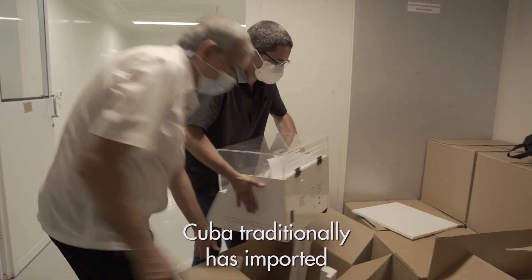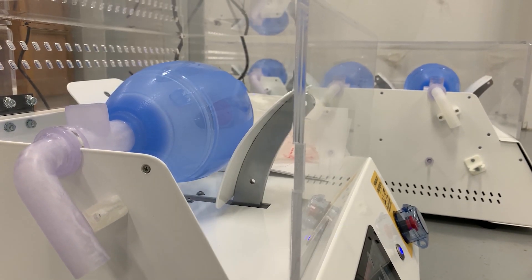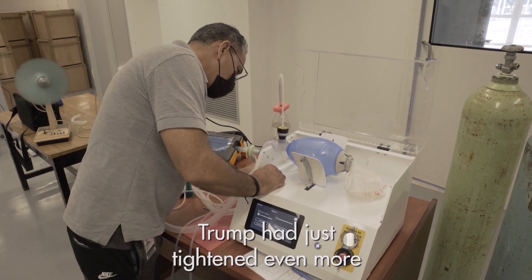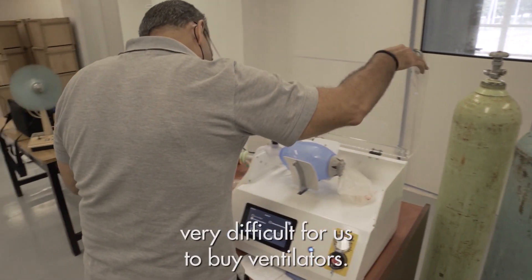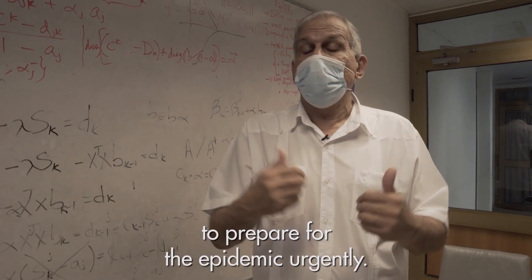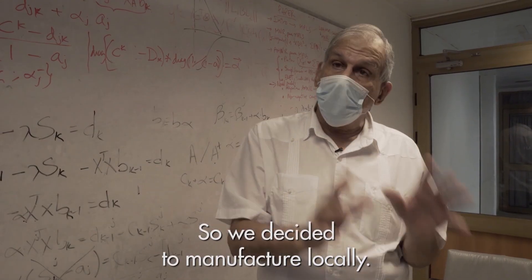Cuba traditionally has imported its own ventilators, but when the COVID pandemic started, Trump had just tightened up even more the embargo, and that was making things very difficult for us to buy ventilators. We had the need to prepare for the epidemic urgently, so we decided to manufacture it locally.